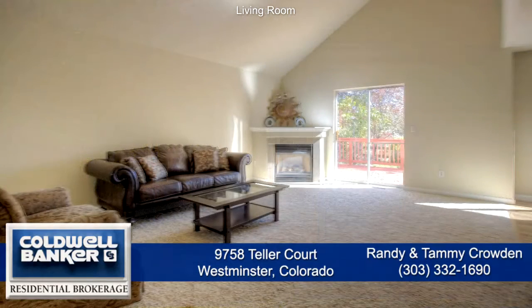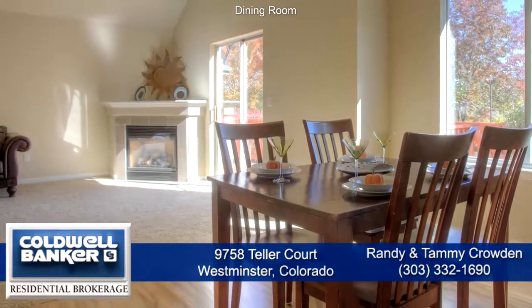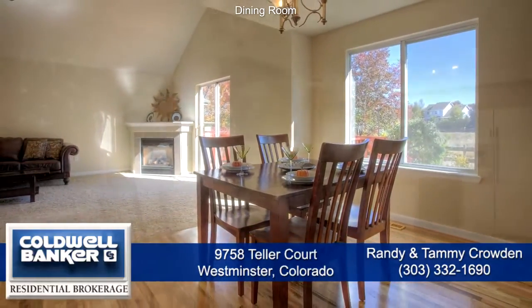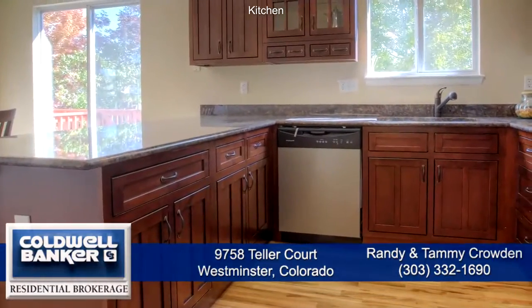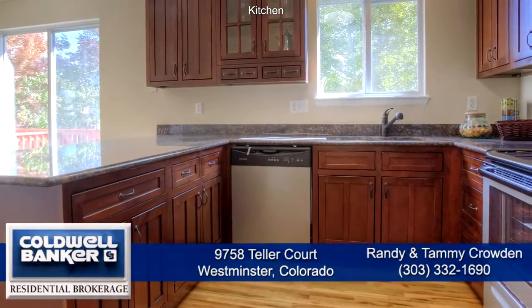As you step inside the front door, you find the spacious living room with a vaulted ceiling and gas fireplace with tile surround. Just off the living room is the dining area with a beautiful chandelier and wood floor. It also has a large window that looks out to the backyard.